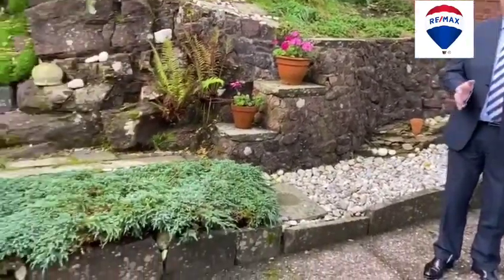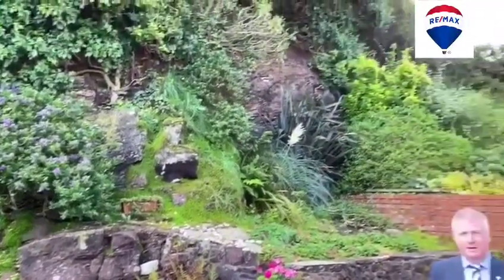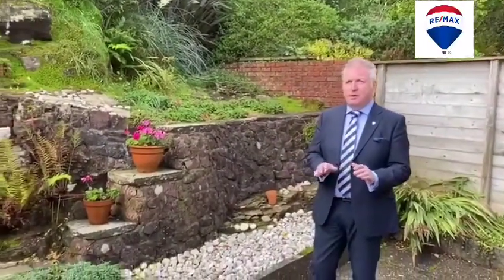Another fabulous feature about this beautiful little cottage is this absolute sun trap here at the back. It's a super little spot during the summer and it's ideal for entertaining as well. If you just have a good look around there — total privacy.